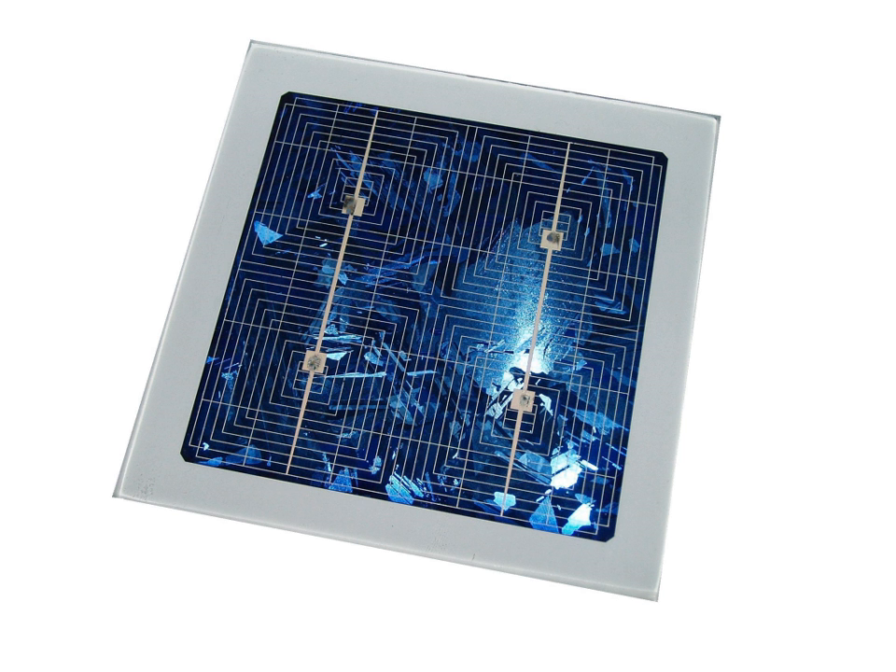Japan's National Institute of Advanced Industrial Science and Technology has succeeded in developing a transparent solar cell that uses ultraviolet light to generate electricity but allows visible light to pass through it. Most conventional solar cells use visible and infrared light to generate electricity. Used to replace conventional window glass, the installation surface area could be large, leading to potential uses that take advantage of the combined functions of power generation, lighting, and temperature control.